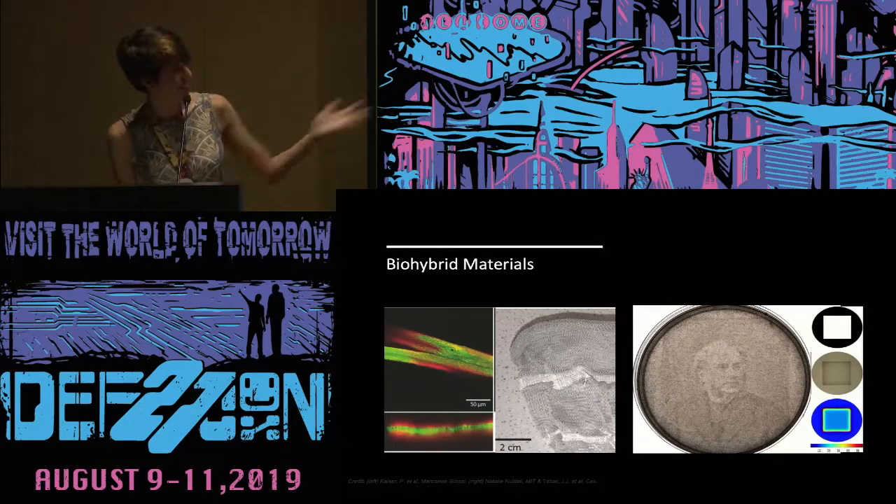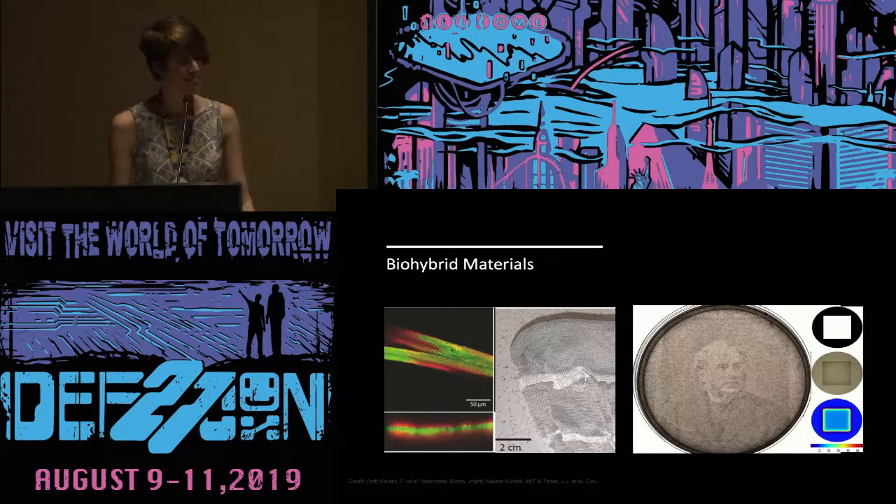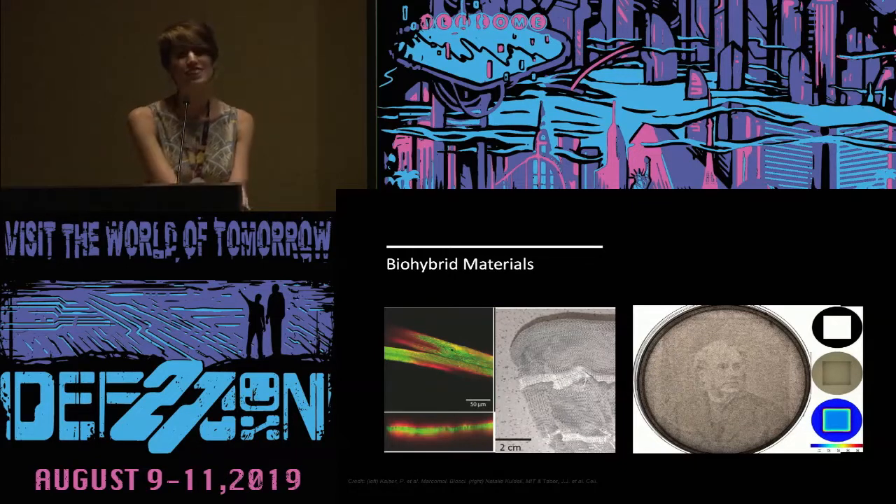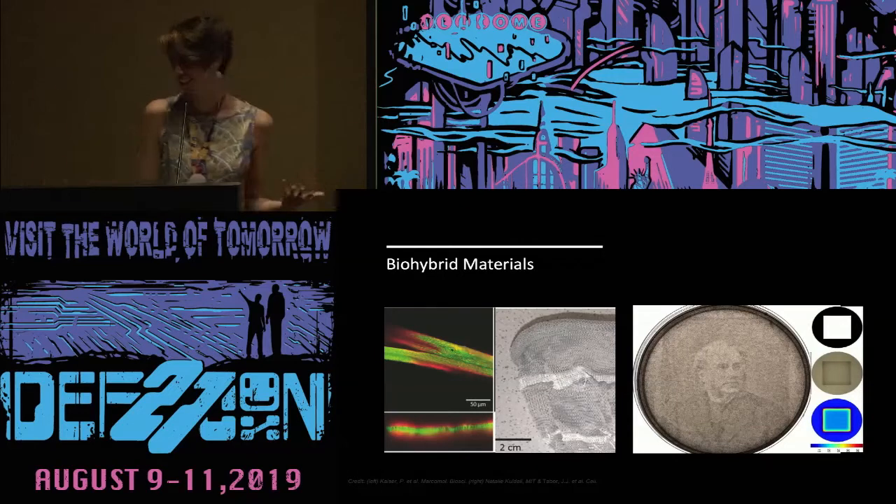And the last example is a living photograph. You can turn a petri dish into a kind of light-sensitive film. Beyond that, you can actually do things like edge detection and other computation on that picture — which is cool because we thought, humans can do that, computer vision can do that, why not bacteria?